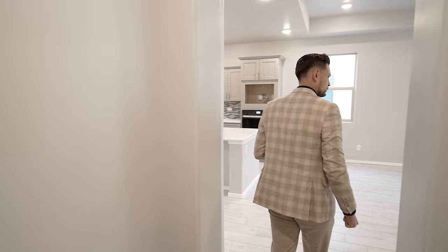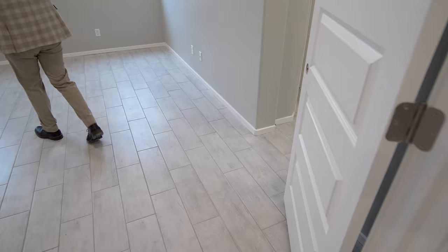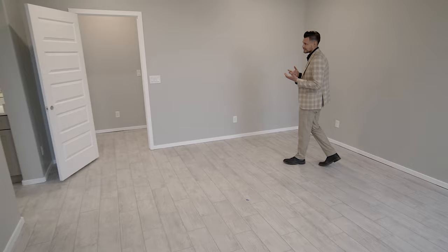Let's look at the master bedroom — it's a really good size. Again, two good-sized windows, plenty of room, very big, not small at all. Tile throughout all the bedrooms, and it's nice because it's a little bit over 1,600 square feet — it's amazing.